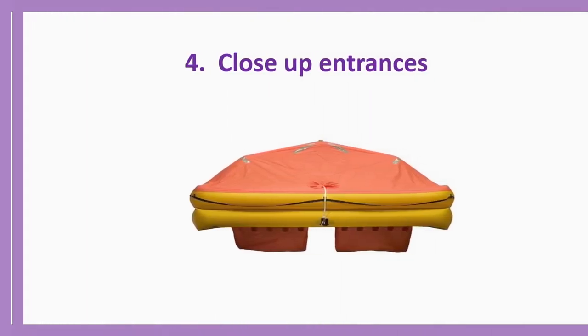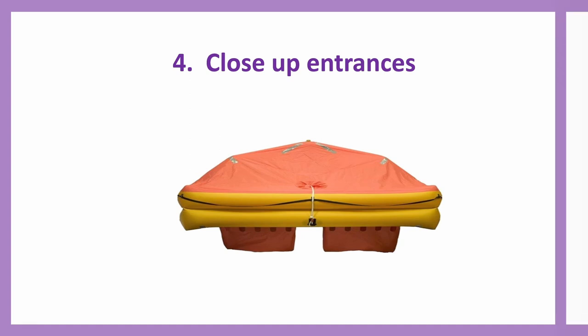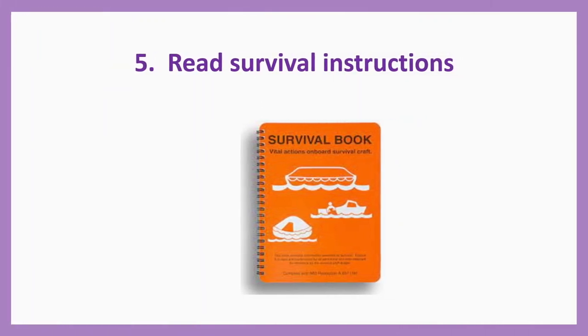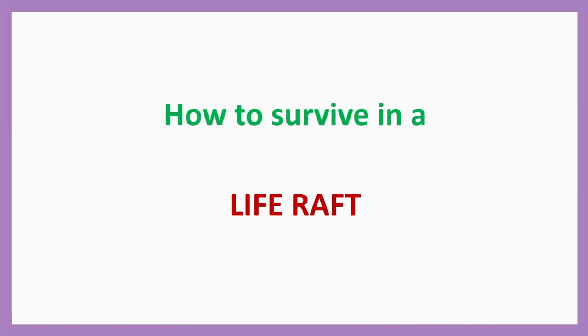Action number four: Close up entrances if appropriate, depending upon the weather conditions and sea conditions. Action number five: Read survival instructions. There is a survival book inside — read them to learn how to survive in a life raft.